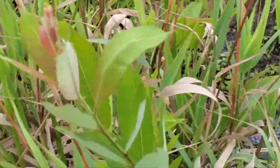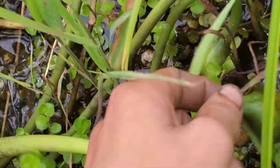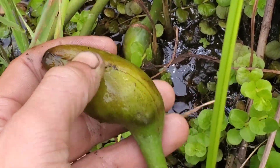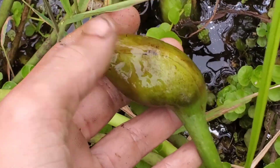This is reed canary grass, Phalaris arundinacea - look at how broad those leaves are. This is a really bad invasive species in wetlands. It comes in from Europe and colonizes and causes havoc. And this is the fruit of Peltandra virginica - that's why it gets the common name 'duck potato,' because if you squeezed it open it would have a bunch of little bulblets and this weird mucilaginous goop. Mucilaginous means like mucus.